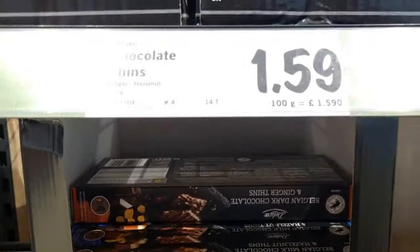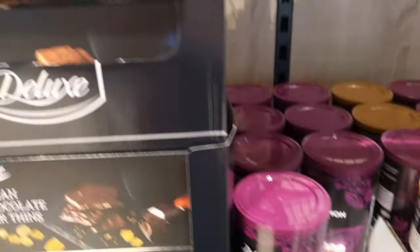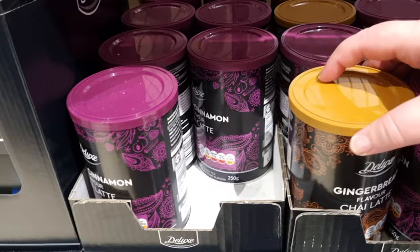These are ginger thins with the dark chocolate. My hubby would be all over those — he loves ginger.